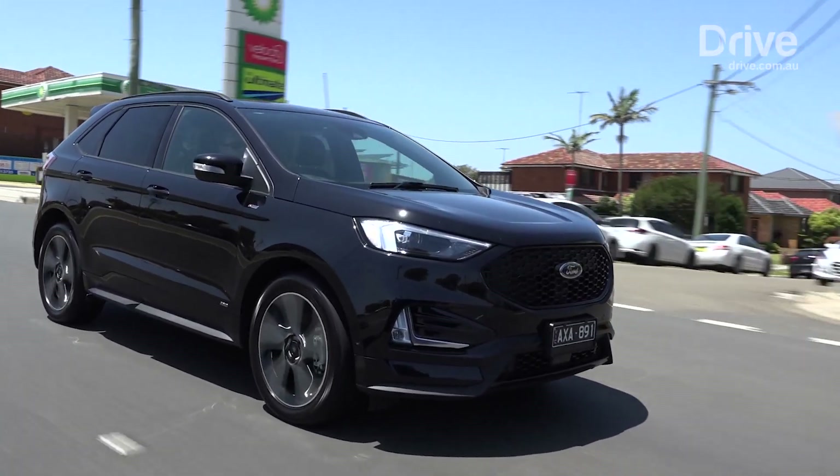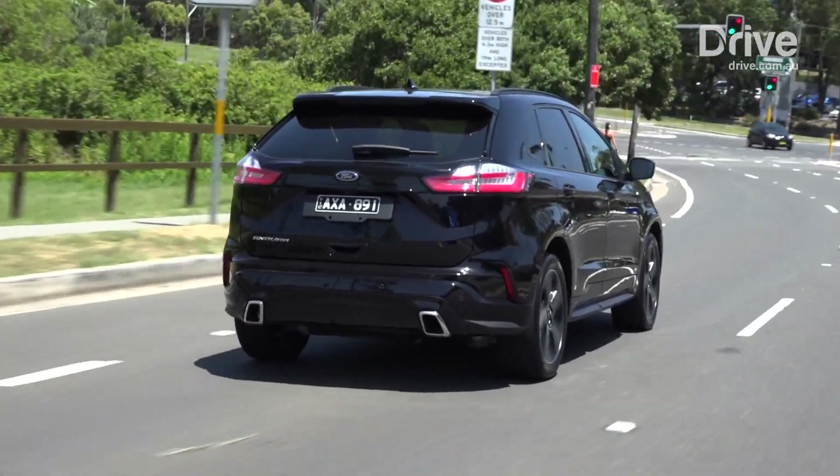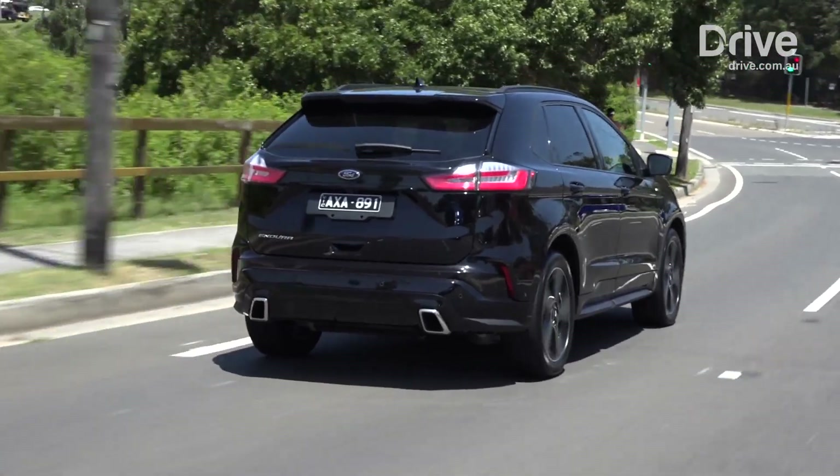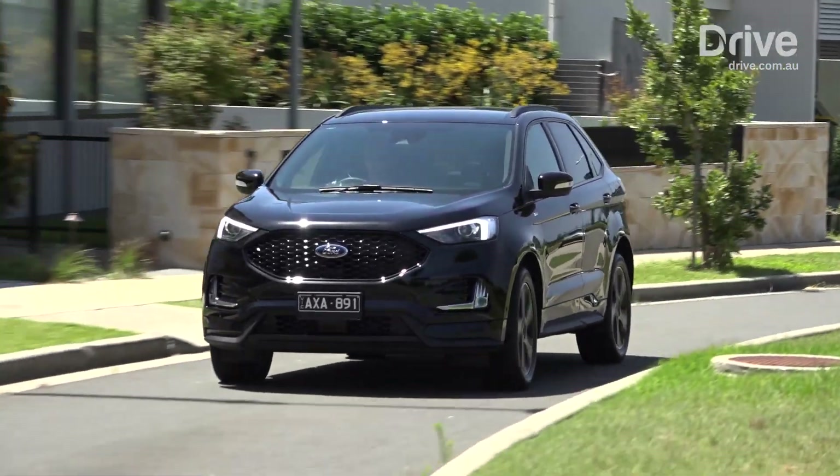Ford is offering a three-tier Endura line-up, starting at $44,990 for the Trend. The ST-Line seen here starts at $53,990, and the Titanium tops the range at $67,990.